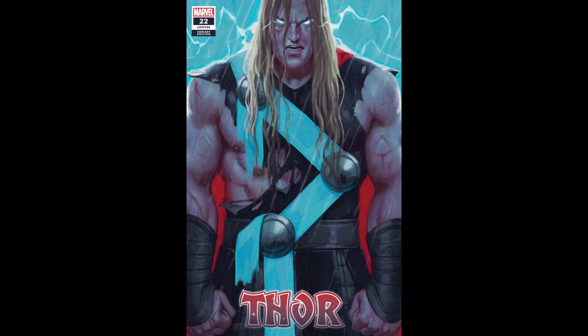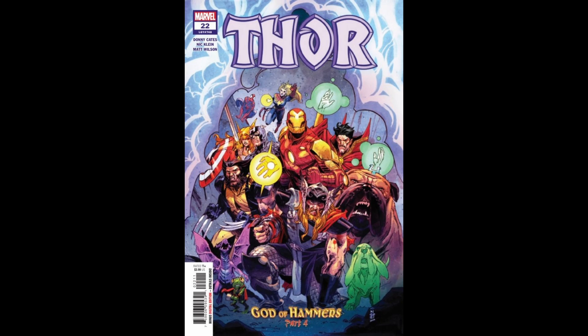I picked up the cover B variant by David Talaski, which I thought was just gorgeous, with vibrant coloring — the blue and red really pops here. And here's the main cover, featuring the subtitle of the mini-arc, God of Hammers Part 4, which features some other characters including Throg, Wolverine, Doctor Strange, Iron Man, and a few others, who they've teased as making an entrance in this issue where Thor is pretty desperate for some assistance.